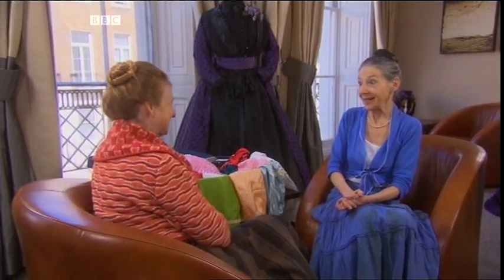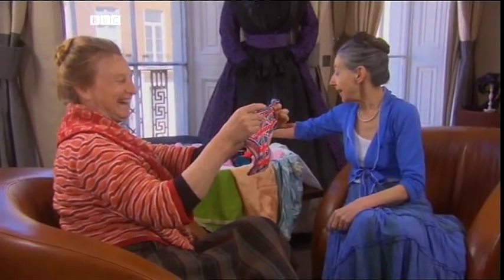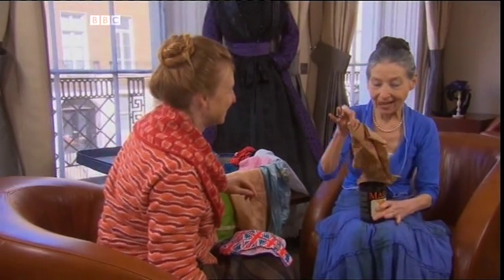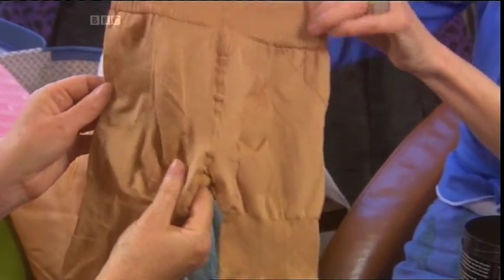Shall we look at some modern knickers? Yes, let's! Funny things in here — I love these. These are rather fun. I can top those. Magic knickers — come in a pot with a lid, keeps them fresh. Oh my goodness... ta-da! Bad as a roll-on, that is. But they are magic.